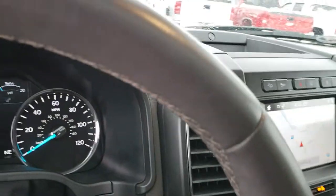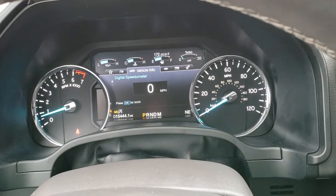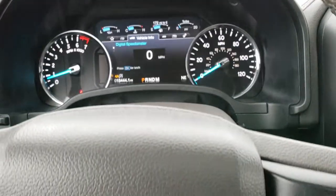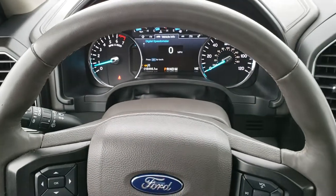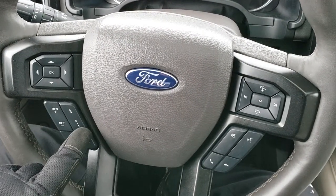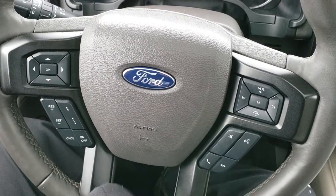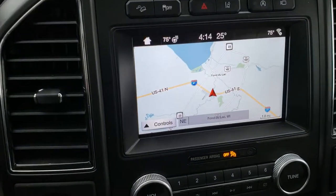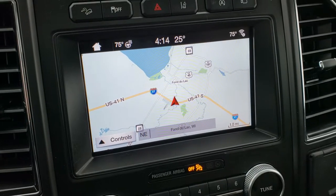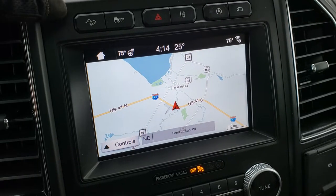It has the power tilt and telescopic steering wheel, and a nice big instrument cluster. This vehicle has 15,444 miles. It comes with the heated leather-wrapped steering wheel, which is in excellent shape — no scuffs or scrapes. It has the adaptive cruise control, information center controls, volume controls, and Bluetooth audio controls. The MySync system has the factory navigation, backup camera, and the 360 camera.